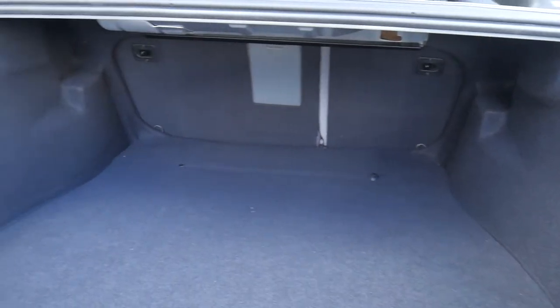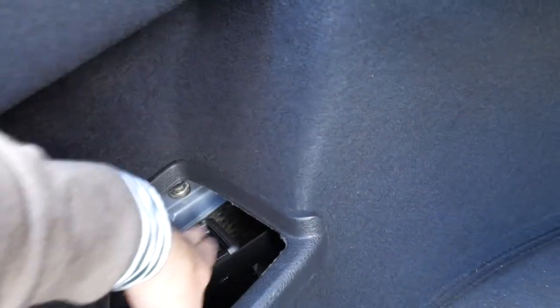It's got a rear blind, fold-down back seats, and a CD cartridge conveniently located right there.